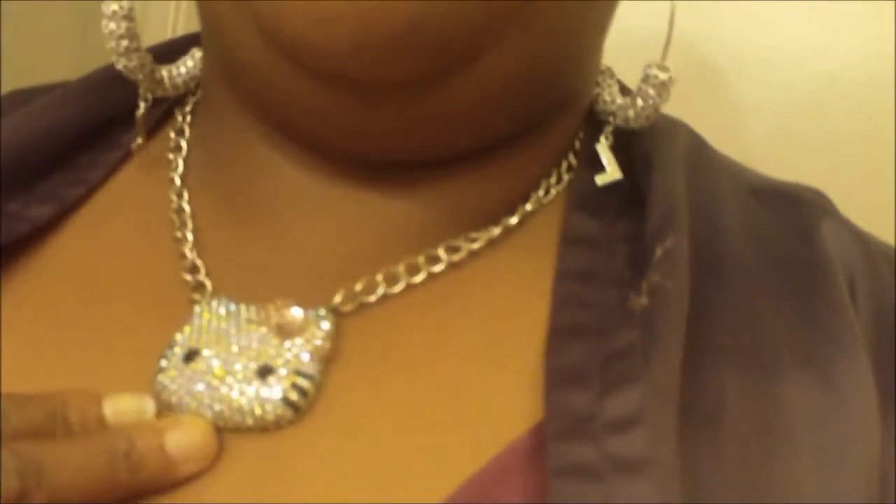I have on my little BBW inspired earrings with the L hanging from them and the stones are purple. Then I have on my Hello Kitty necklace. I have on my little purple stone ring and my topaz ring, and then I have on my Hello Kitty ring on my left hand.